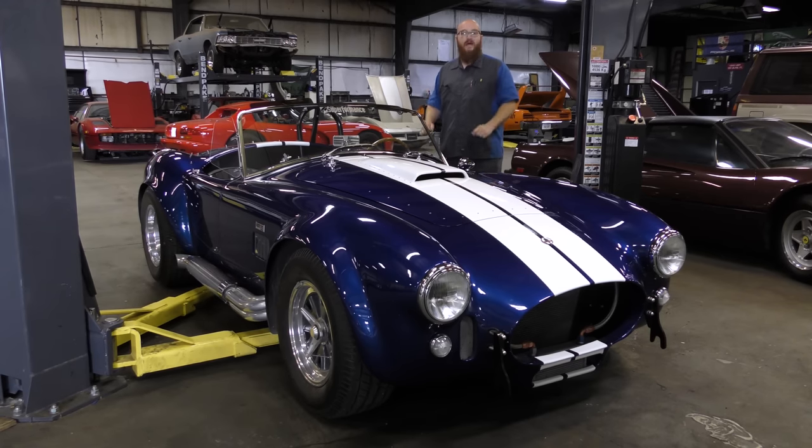Welcome back to the Wizard Shop. This is a 1998 Superformance Cobra. It is beautiful and amazing. Let's take a look at it.